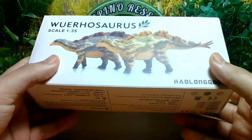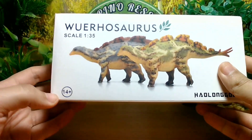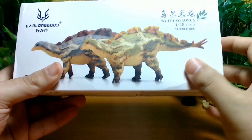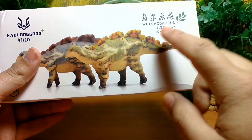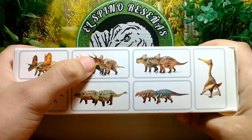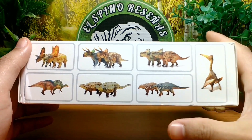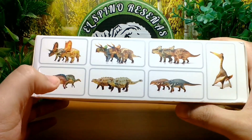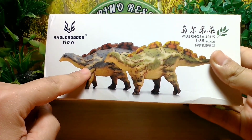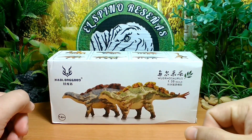Una caja típica por parte de Haolungut. Una serigrafía de los dos tipos de coloración. Wuerhosaurus, escala 1.35, para mayores de 14 años. Podemos ver el logo de Haolungut. Aquí podemos ver otra que es la más conocida, con el logo de Haolungut. Wuerhosaurus, escala 1.35. Y aquí tendríamos los otros lanzamientos: el Pentaceratops, el Nasutoceratops, el Pachyrhinosaurus, el Quetzalcoatlus, el Edmontosaurus, el Edmontonia, el Tiancenosaurus y el Ouranosaurus. Acá abajo vendrían las indicaciones. Yo tengo la coloración tipo morada, tipo lila, y es la que me convence más.